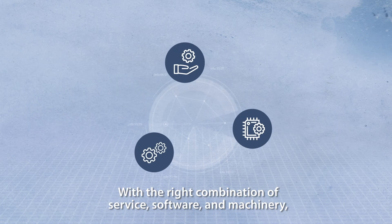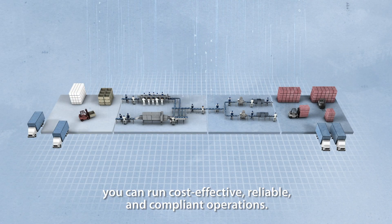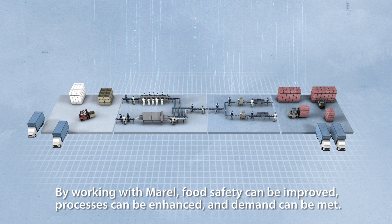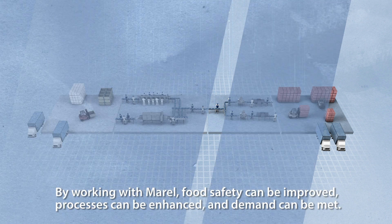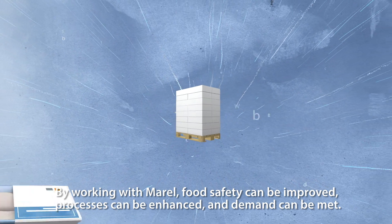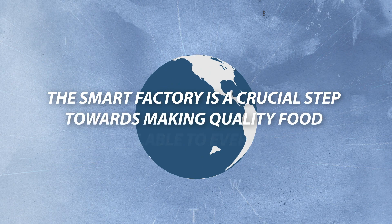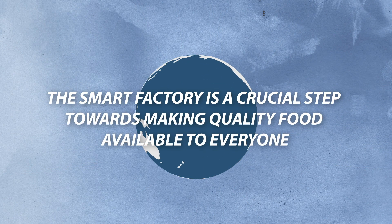With the right combination of service, software, and machinery, you can run cost-effective, reliable, and compliant operations. By working with Morel, food safety can be improved, processes can be enhanced, and demand can be met. The Smart Factory is a crucial step towards making quality food available to everyone.